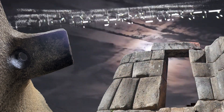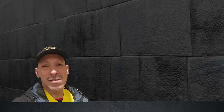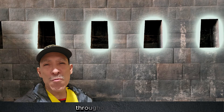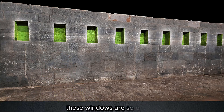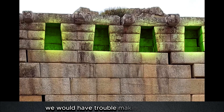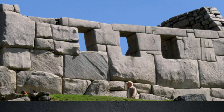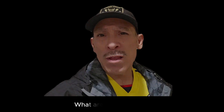Here are a few anomalies that most people don't notice. Throughout Peru, trapezoidal windows are scattered throughout the country. They're ancient and old, and these windows are so precise we would have trouble making them today. What are these, who made them, and what are they used for?